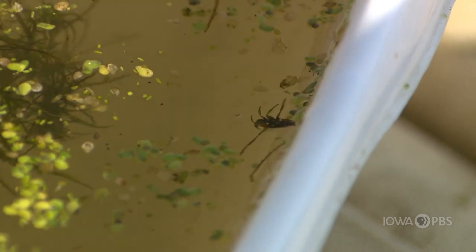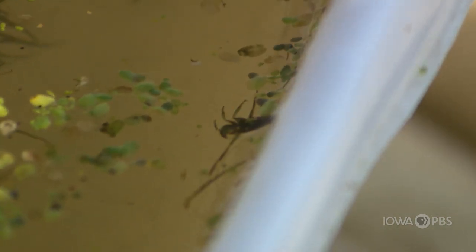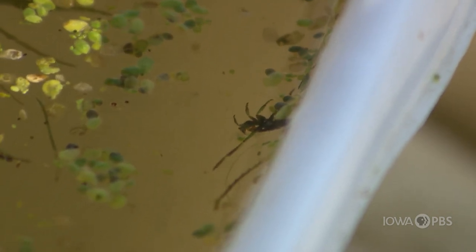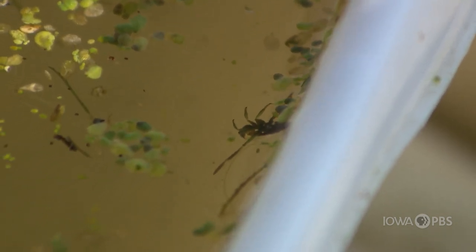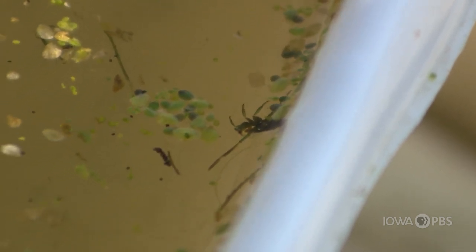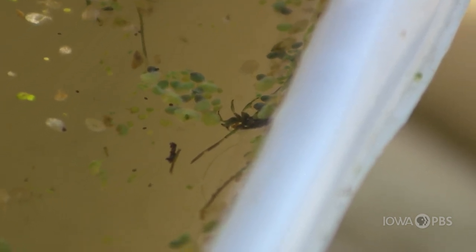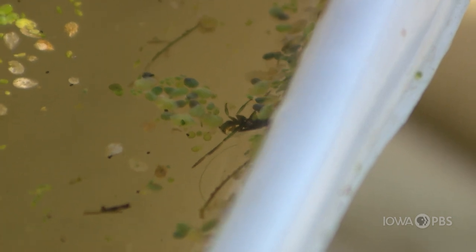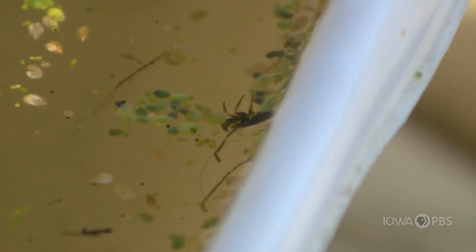This is called a back swimmer and he's actually swimming on his back right now, but if we were to turn him over he would be mostly white and they would have red eyes. Those guys can actually bite so we won't handle them today. They have very long paddle-like arms and they are predators so they can swim through the water looking for something small to eat like another insect.